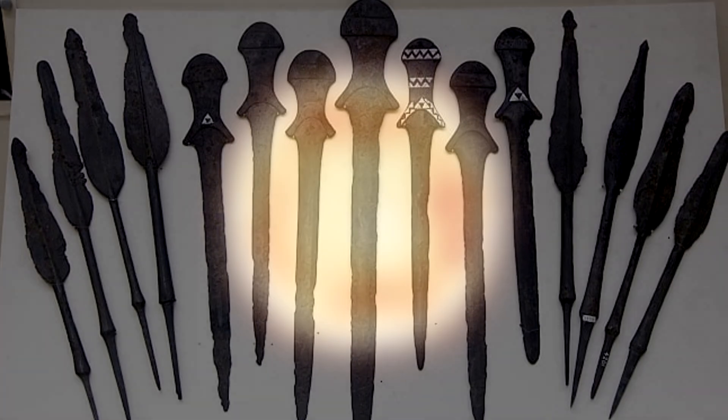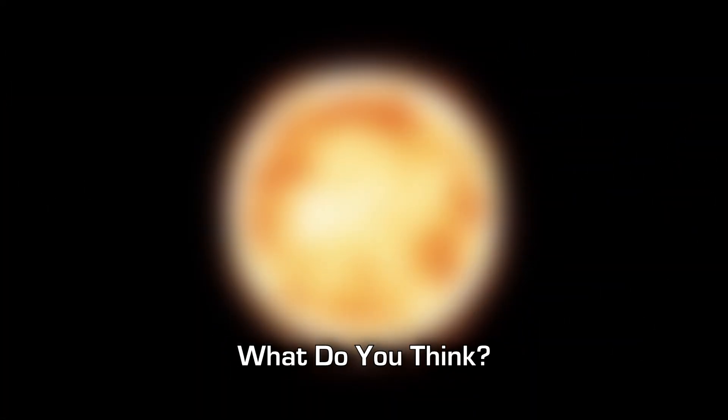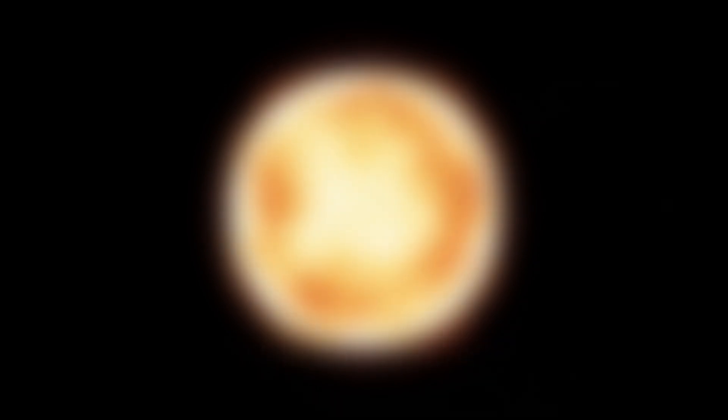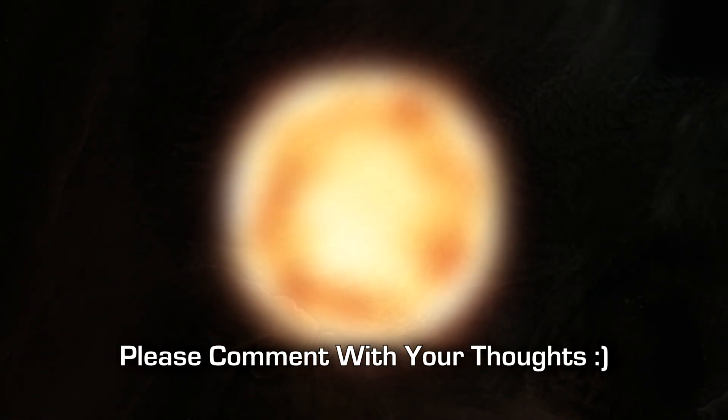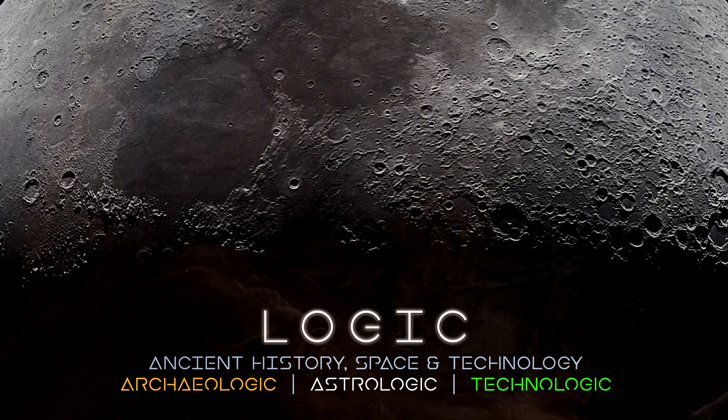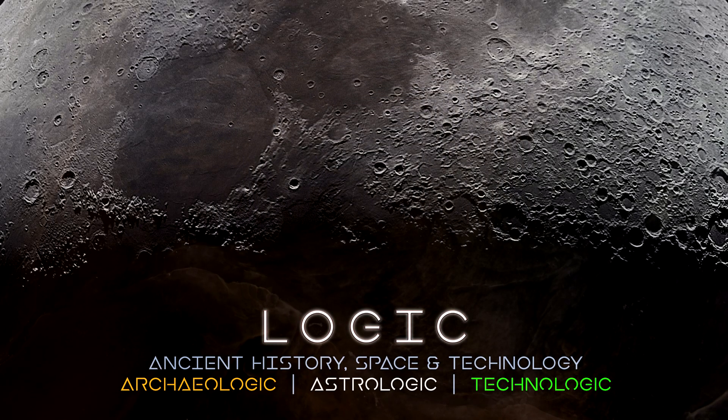So what do you think? I'd love to hear your thoughts in the comments below. Thank you very much for watching — please subscribe to the channel, like the video, share, and I'll catch you in the next one. I hope you have a great day and take care of yourselves out there.